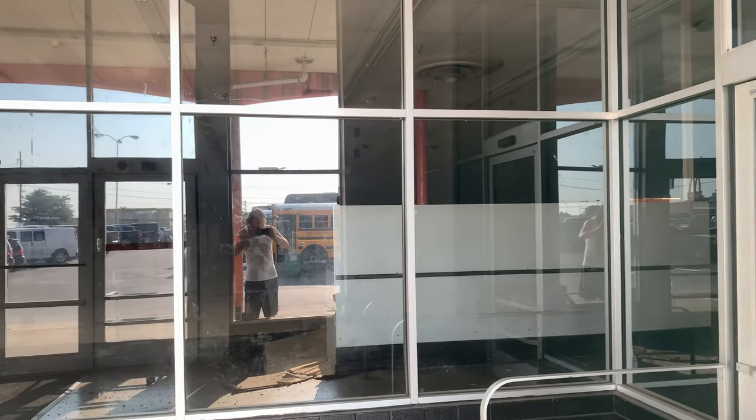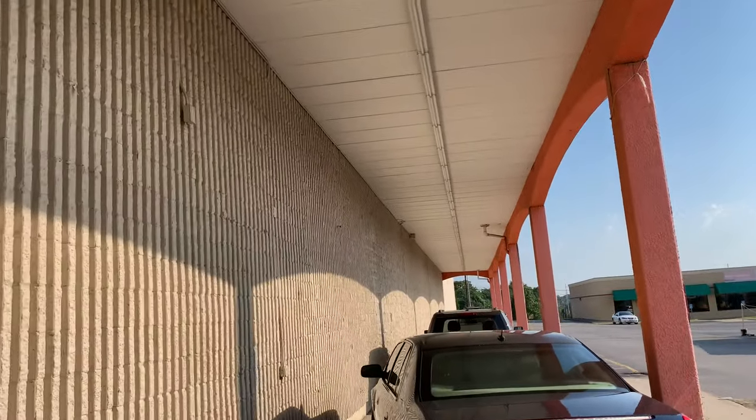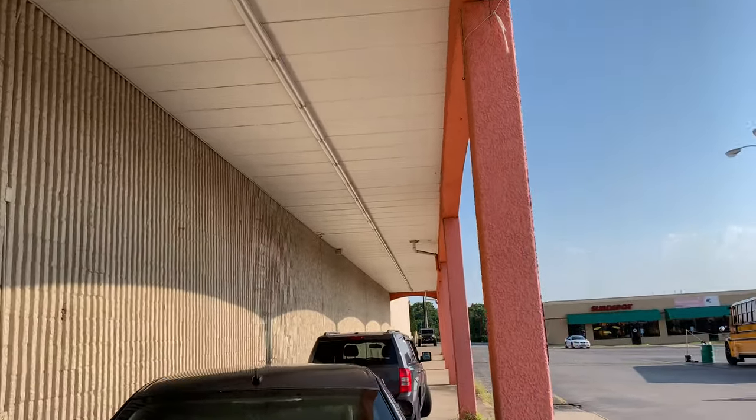It's hard to see inside, there's a lot of glare, and it looks like a lot of clutter and stuff. Let's take a look back at the former garden shop area.